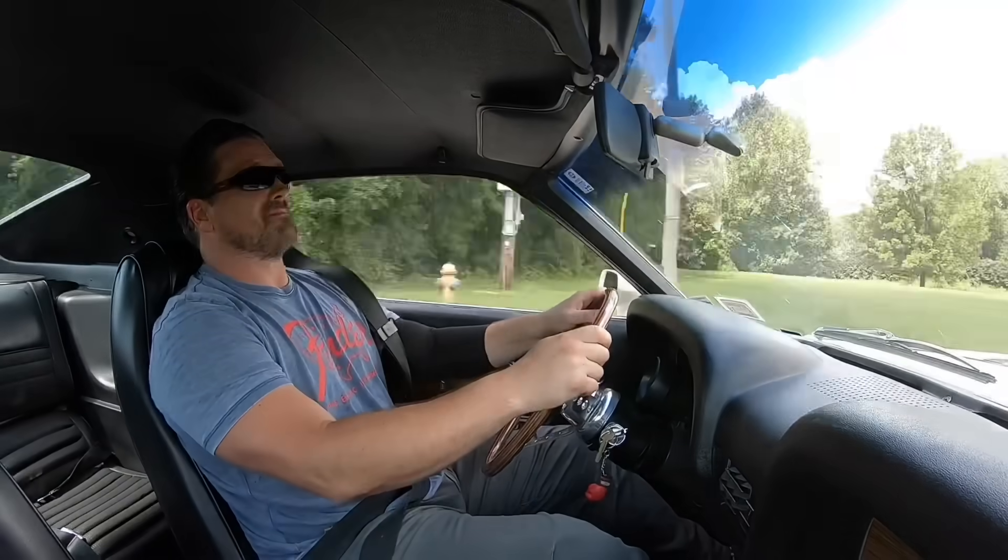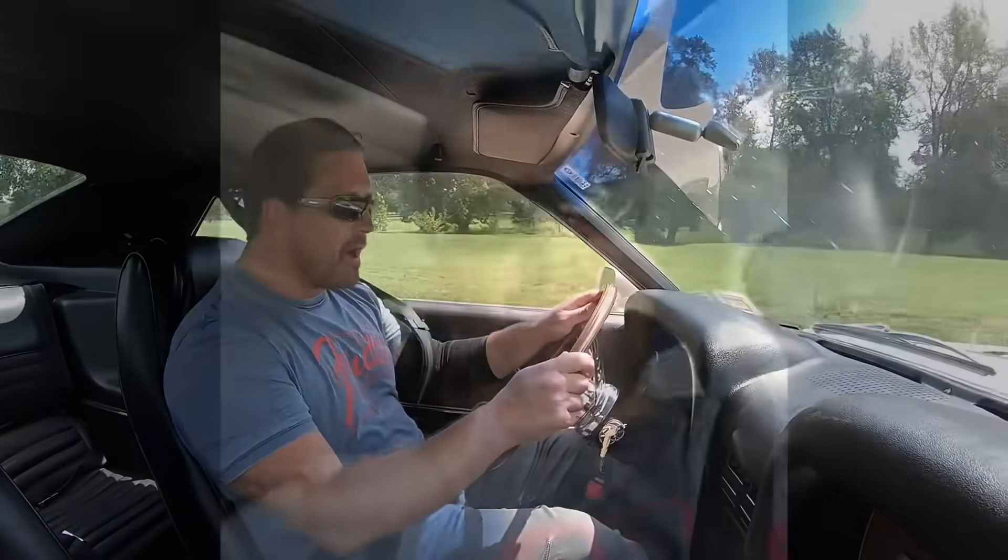I'm definitely not going to drive this vehicle like I stole it. It's almost 50 years old — fully restored — and I'd hate to wrap it around a tree. A bit off-road. This thing is absolutely gorgeous.